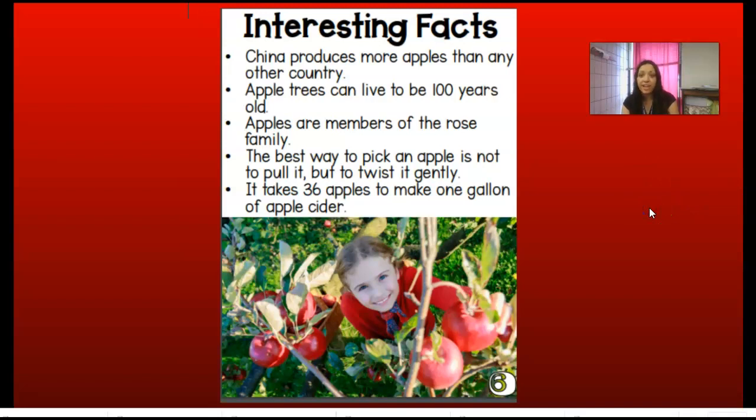Here are some interesting facts about apples. China produces more apples than any other country. Apple trees can live up to 100 years. Apples are members of the rose family — they're actually related to rose plants. The best way to pick an apple is not to pull it, but to twist it gently. It takes 36 apples just to make one gallon of apple cider — you'd have to pick 36 apples just to make one gallon.